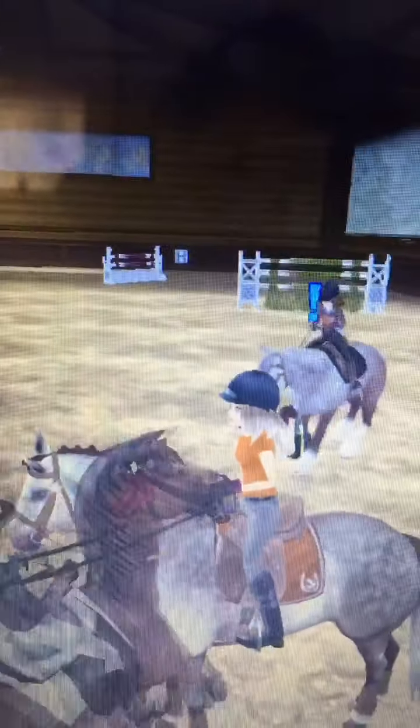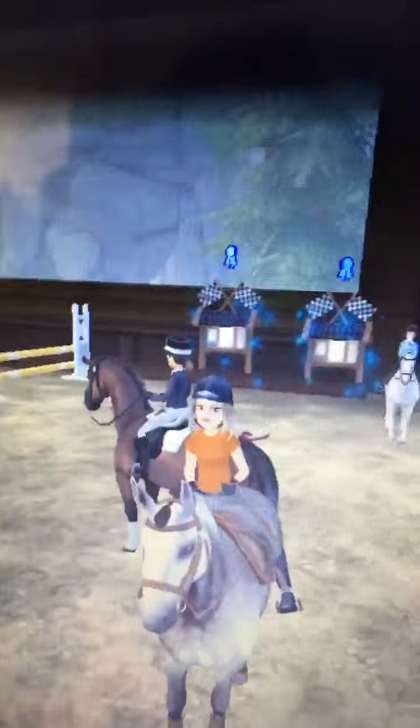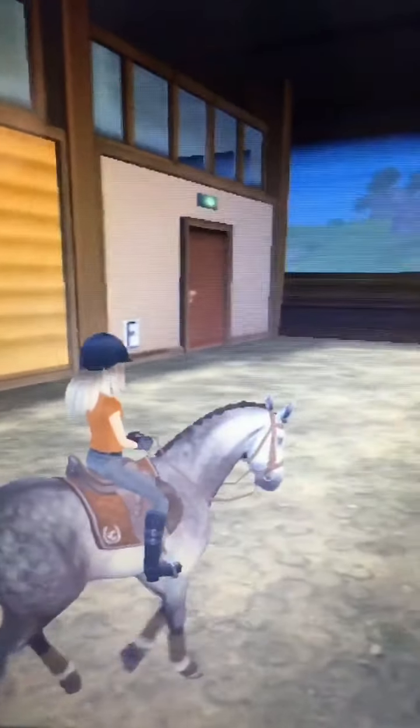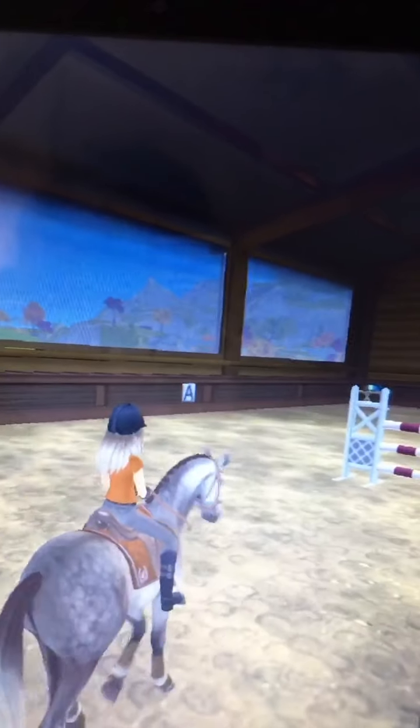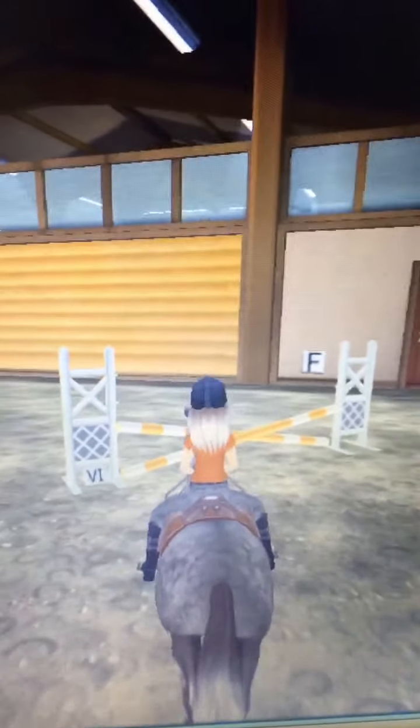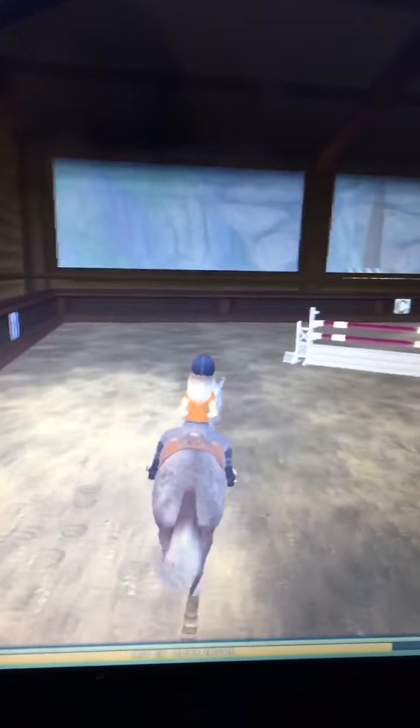I did warm him up a little bit, even though we had a warm up while we were riding down. There are a lot of people here today, so I'm just going to warm Storm up a little bit more, and then we're probably going to trot to the yellow cross pole and then do the higher jumps.